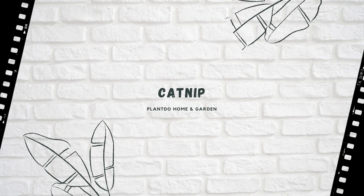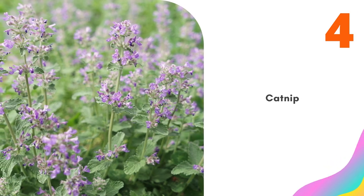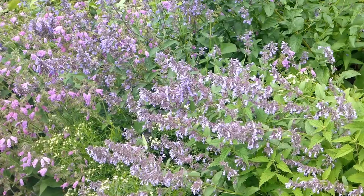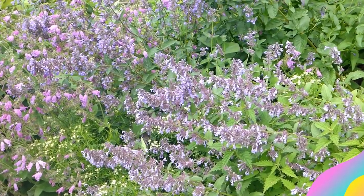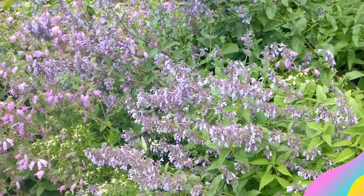Number 4: Catnip. Catnip repels aphids, asparagus beetles, Colorado beetles, and pumpkin bugs. The only downside to catnip is that some varieties can be aggressive spreaders and quickly take up large chunks of the garden.